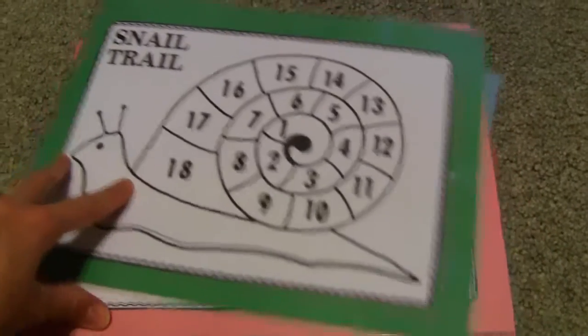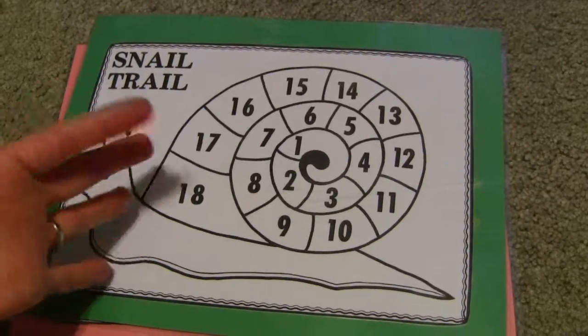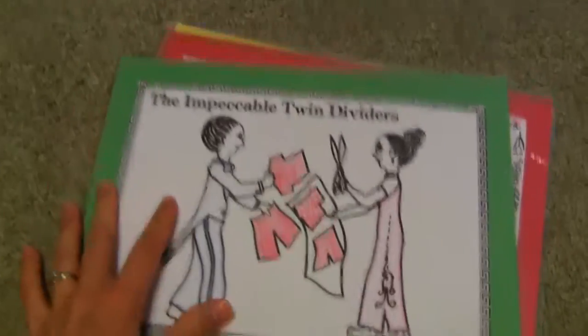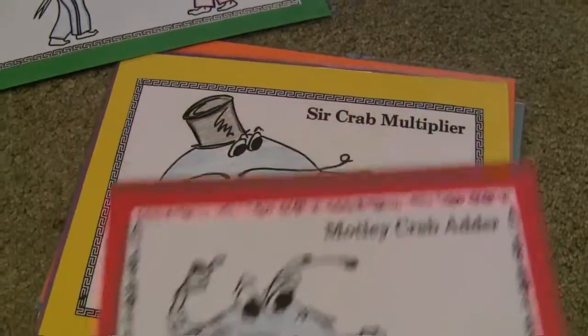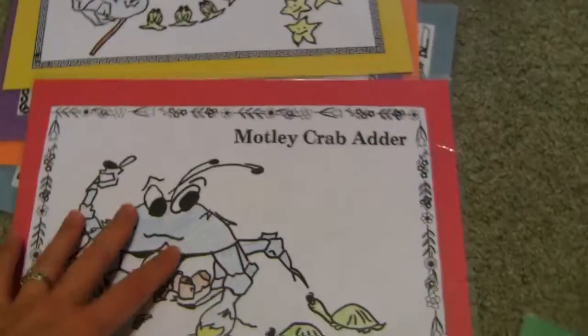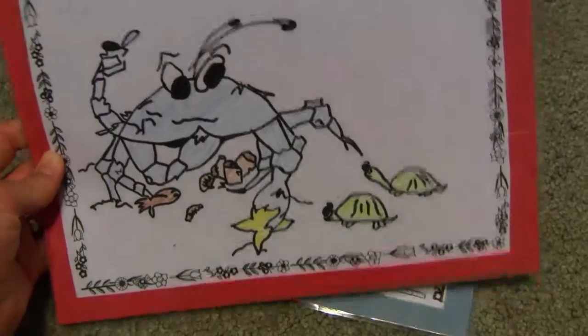This game is similar to the other ones — you have three dice, shake it, and put your markers on according to what you get. And then one of my favorite things in the book are these stories. You just tell a story. For example, there are two crabs that both like to collect things — Motley Crab Adder is always just combining things in any random order.